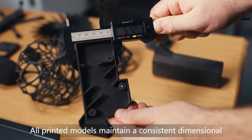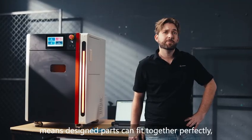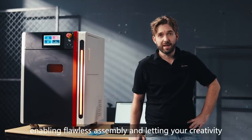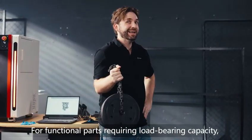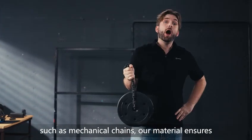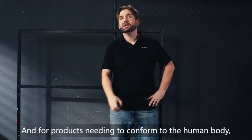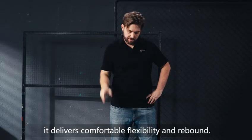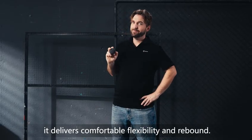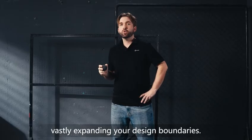All printed models maintain a consistent dimensional accuracy of within 0.2 millimeters. This means designed parts can fit together perfectly, enabling flawless assembly and letting your creativity flow smoothly from model to reality. For functional parts requiring load-bearing capacity, such as mechanical chains, our materials ensure sufficient rigidity and strength to avoid breakage. And for products needing to conform to the human body, like insoles or protective gear, it delivers comfortable flexibility and rebound. From sturdy industrial parts to flexible wearables, one machine handles it all, vastly expanding your design boundaries.